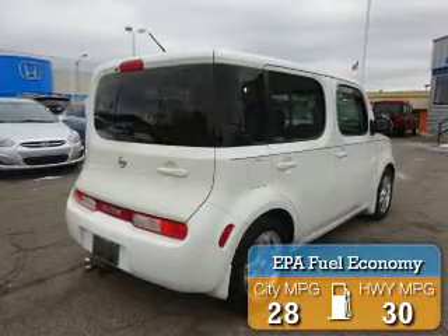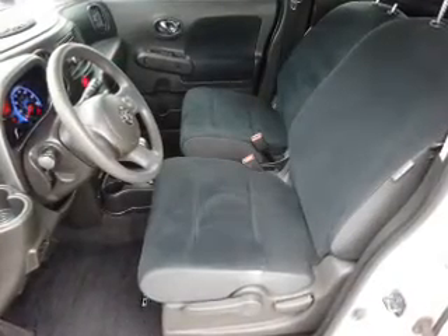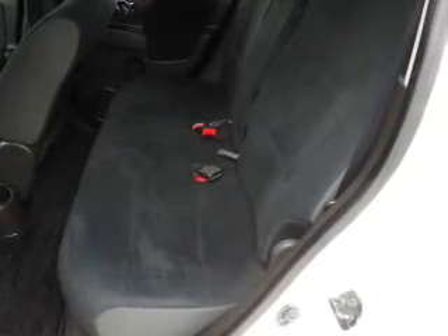Great fuel efficiency saves you money by requiring fewer trips to the gas station. The features include tow package, tow hook, alloy rims, independent suspension, brake assist, traction control, stability control, anti-lock brakes, and privacy glass.